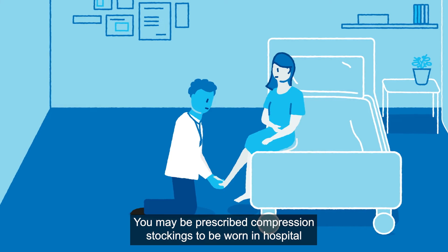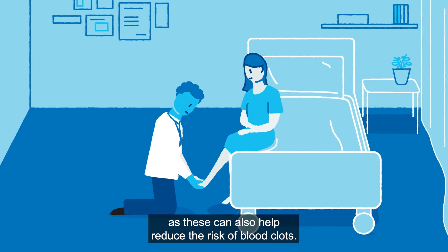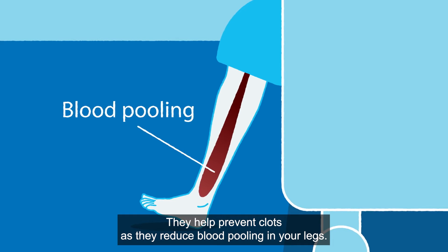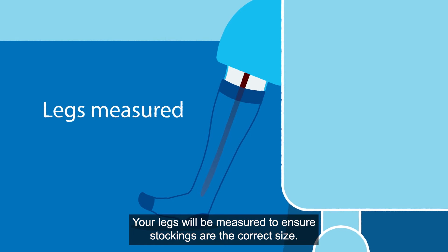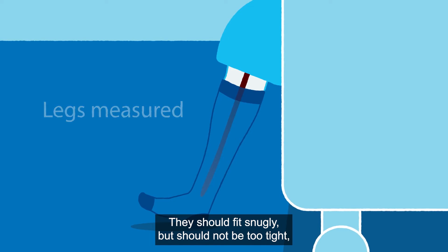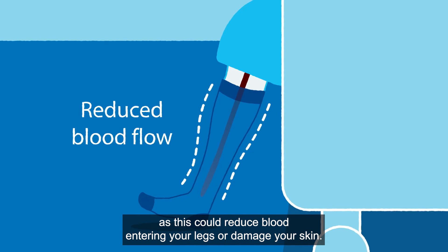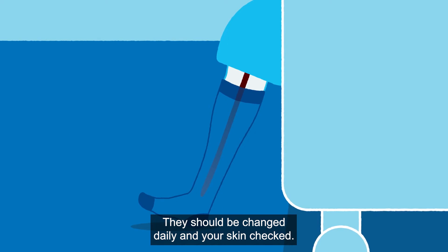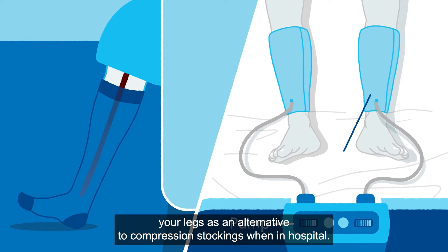Compression stockings. You may be prescribed compression stockings to be worn in hospital, as these can also help reduce the risk of blood clots. They help prevent clots as they reduce blood pooling in your legs. Your legs will be measured to ensure stockings are the correct size. They should fit snugly but should not be too tight, creased or rolled down your legs, as this could reduce blood entering your legs or damage your skin. They should be changed daily and your skin checked. Sometimes we use inflatable sleeves with air pumps to mechanically squeeze your legs as an alternative to compression stockings when in hospital.